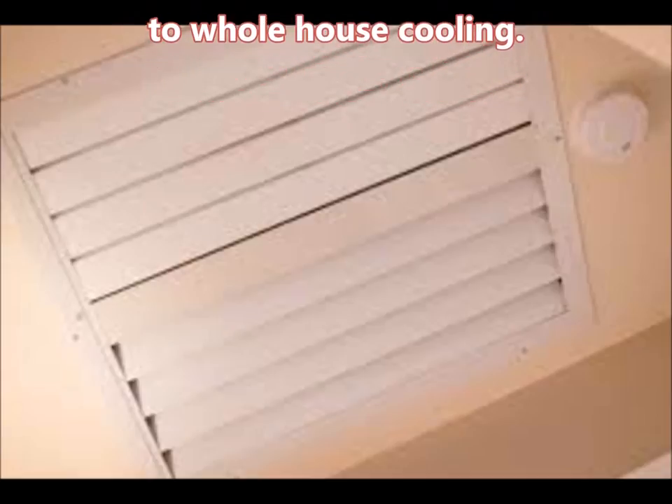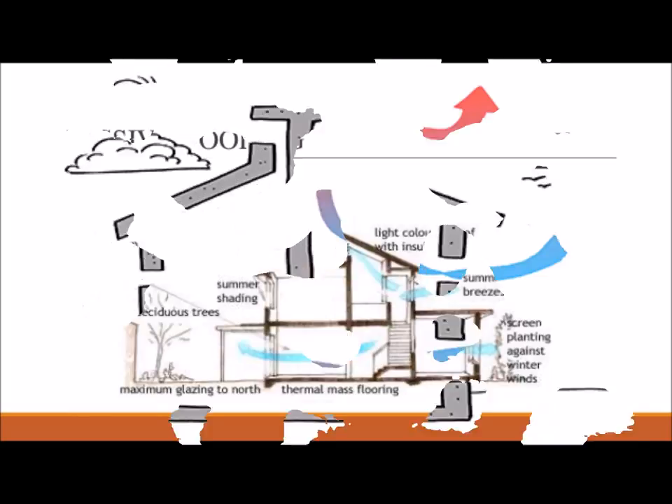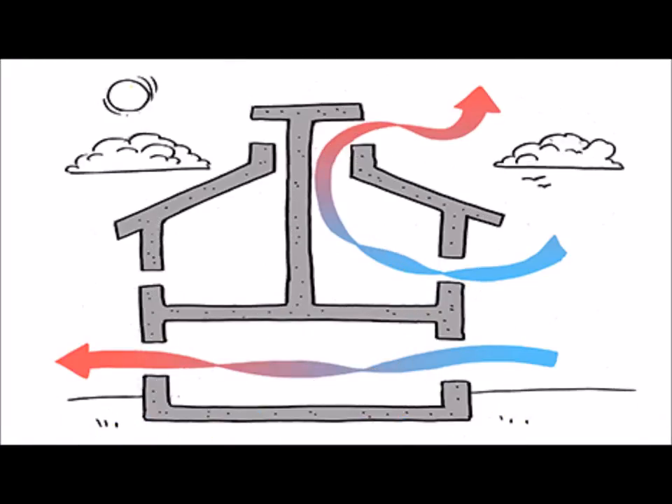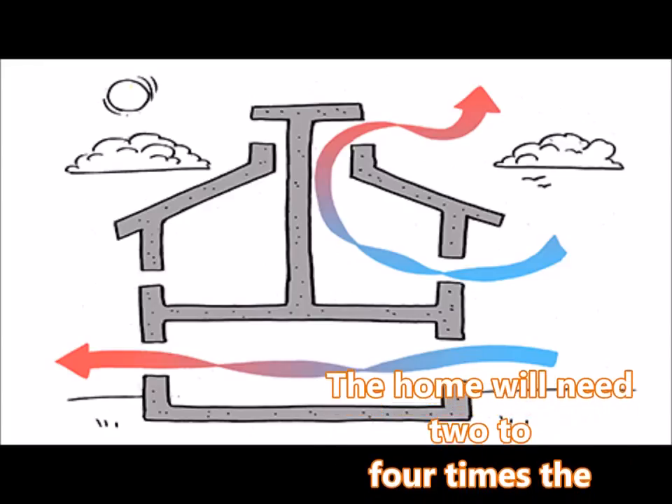Whole house fans provide good attic ventilation in addition to whole house cooling. Whole house fans should provide homes with 30 to 60 air changes per hour, though that varies with climate, floor plan, and other factors. The air change rate depends on the climate and how much the homeowner will depend on the whole house fan for cooling. A scroll explains how to size a whole house fan.